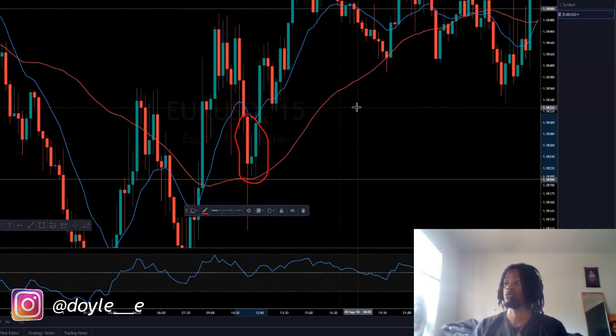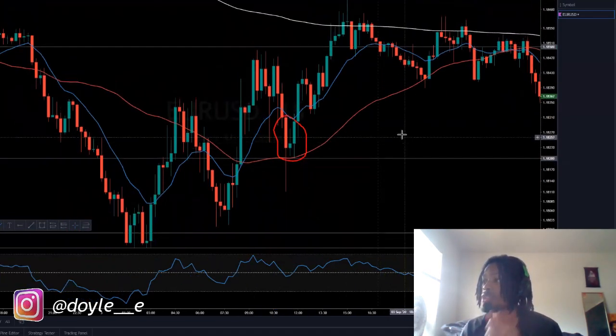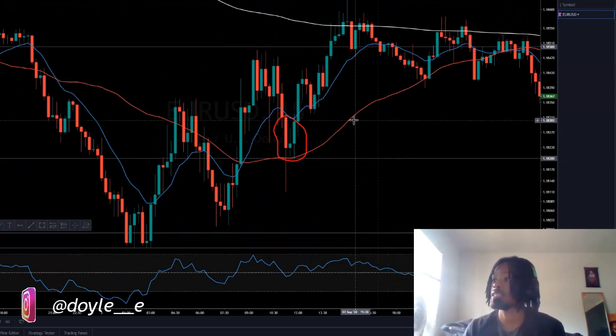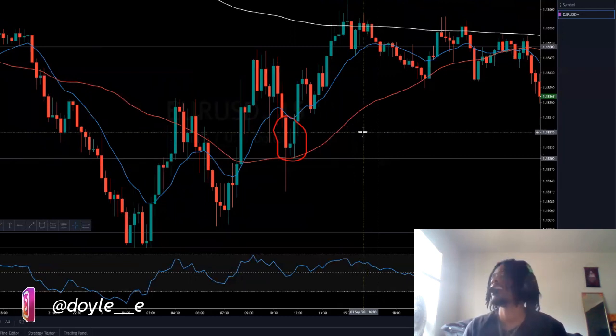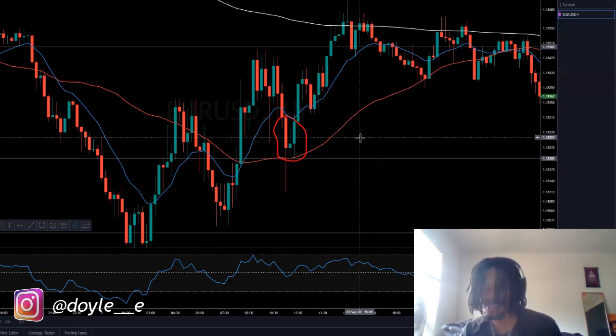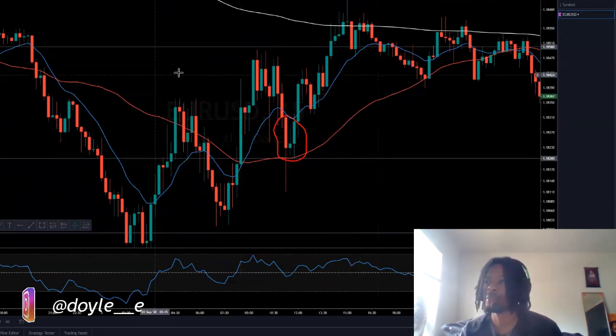These are very important candlestick patterns that you need to understand so you can understand what price wants to do in the future. Some people only trade price action — no indicators on their charts, nothing — just what they see, and some people are profitable. I hope this video helped you. If it did, hit that like button for me. And y'all aren't going to subscribe? I'm dropping knowledge and I can't even get a sub? I'm looking at analytics — only 27% of people who watch my channel are subscribed.